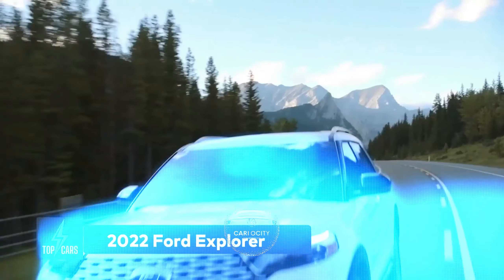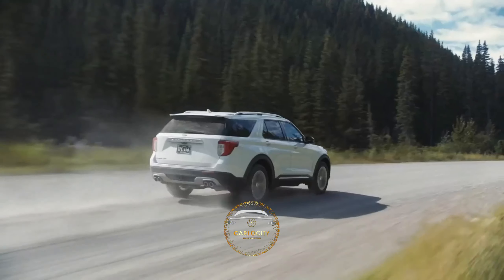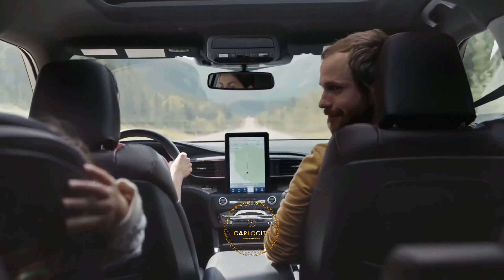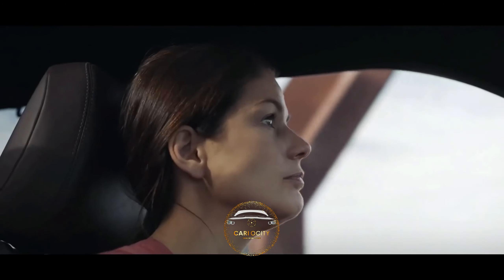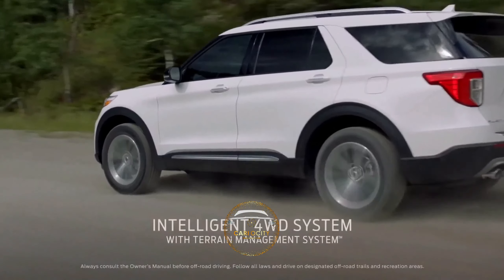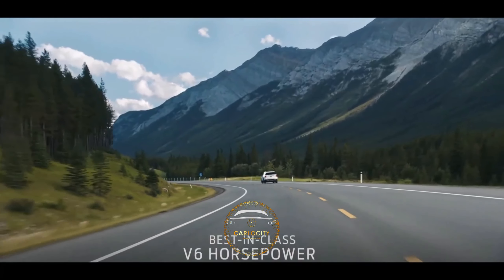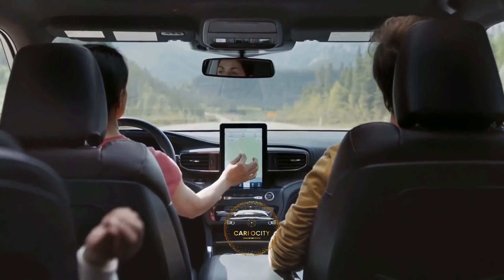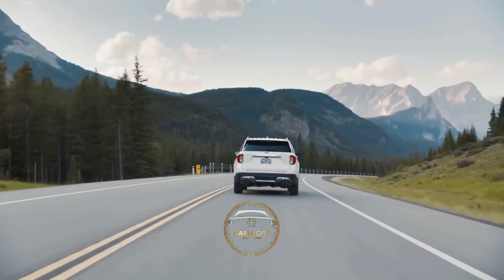2022 Ford Explorer. The 2022 Explorer is the best suited for family duties among Ford's extensive portfolio of trucks and SUVs. With three rows of seats and plenty of cargo capacity, the Explorer is ideal for families with children and all their belongings. The base trim level's turbocharged 2.3-liter four-cylinder with 300 horsepower will satisfy most drivers, but a hybrid powertrain and a 400-horsepower twin-turbo V6 engine are also available, along with efficiency of 27-28 mpg.